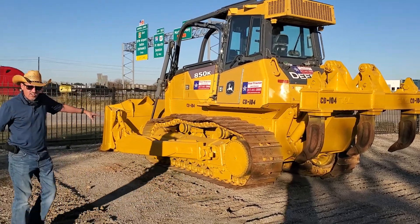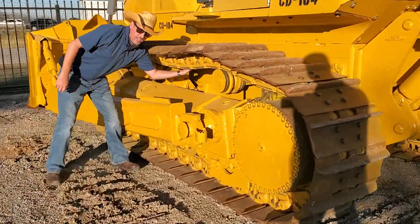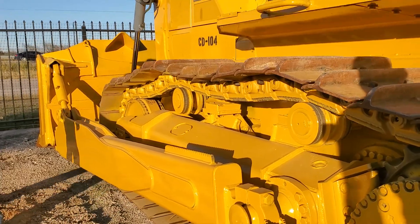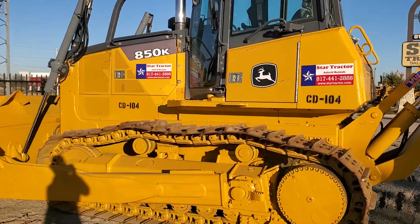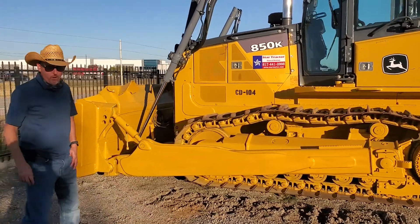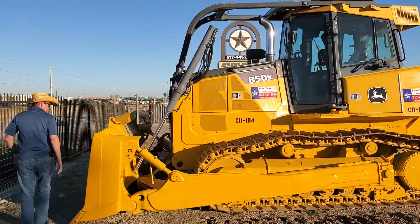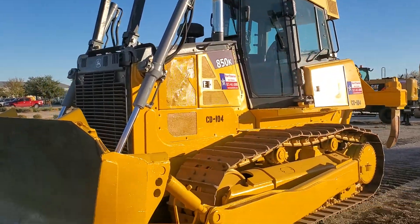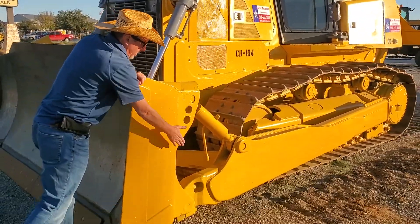Brand new undercarriage on here. This thing is beautiful — a beautiful show pony right here. This is supposed to be the equivalent to the D6T SU blade, and you notice it is an SU blade right here.